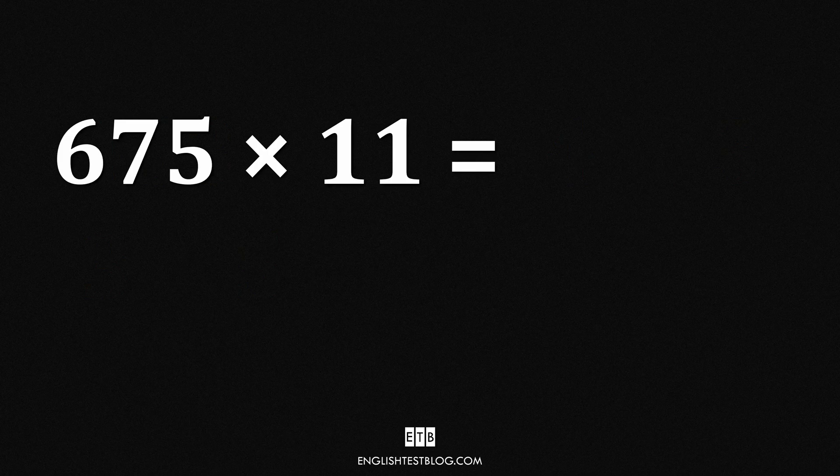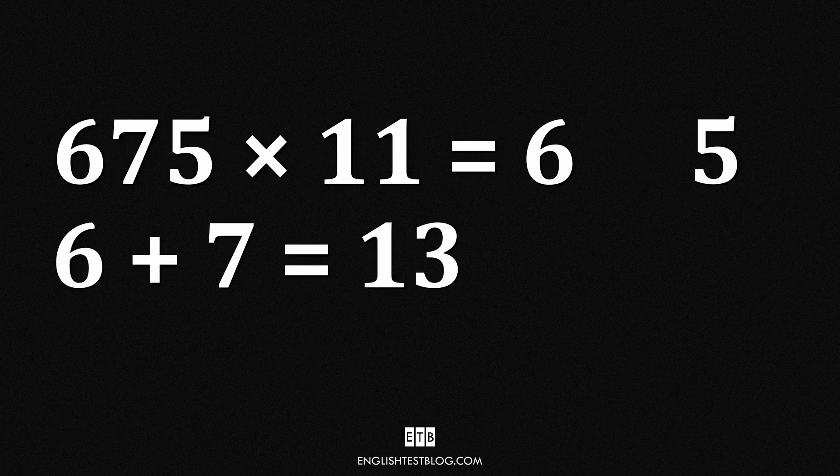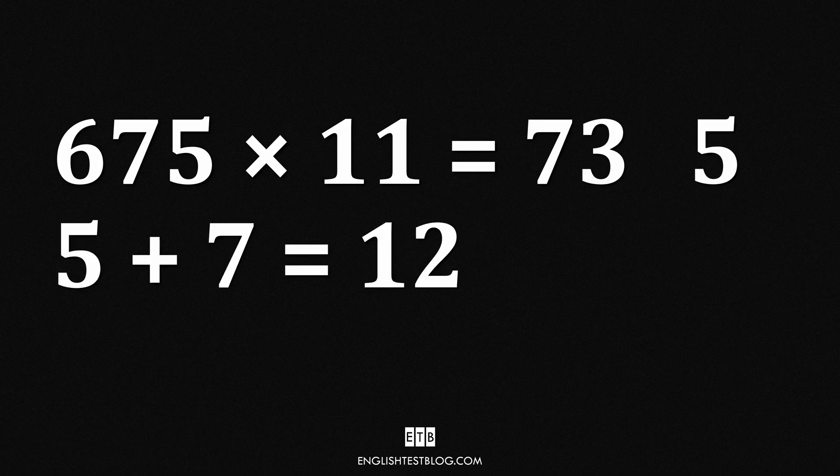Let's use our special trick to multiply 675 by 11. Take the first and last digits of 675 — that's 6 and 5 — and leave two spaces between them. First, 6 plus 7 equals 13, a two-digit number: place the 3 in the first blank and carry over the 1 to the 6, making it 7. Second, 5 plus 7 equals 12: place the 2 in the second blank, then carry over the 1 to the 3, making it 4. 675 times 11 equals 7,425.